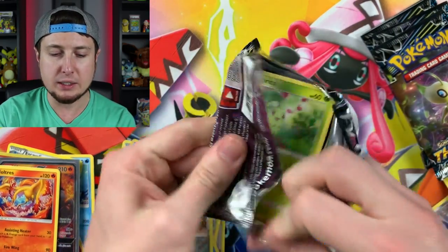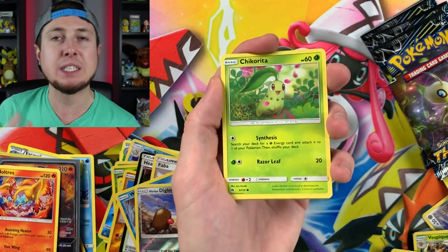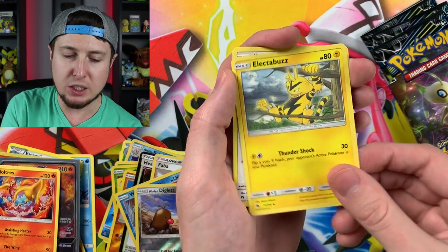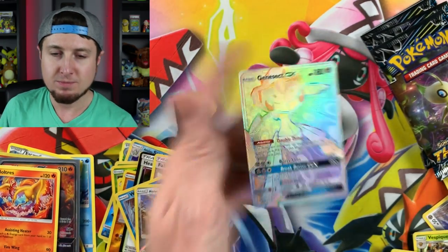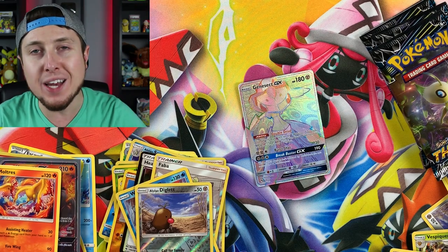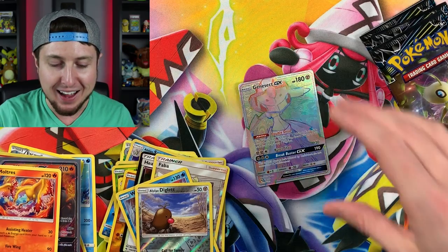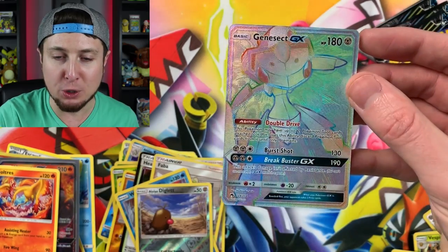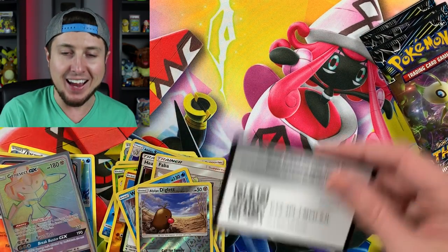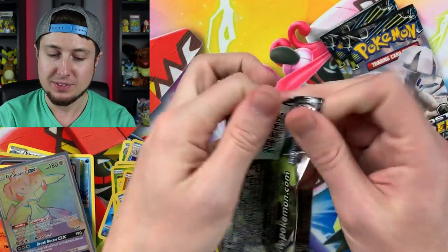That would be pretty cool. Cutiefly, Chinchow, Hoppip, energy, Magearna, Fairy Charm, Mixed Herbs, Alolan Diglett, and a Moltres - actually our second Moltres pulled today. Four booster packs left, halfway through our Elite Trainer Box. Hopefully you're having a fun time today. We're just sitting back after our trip to go find some hidden Pokemon cards, now relaxing and having some fun times with Pokemon. Onix, Morlo, energy, Electabuzz, Kecleon, Net Ball, reverse holo Lopunny, and a hyper rare Genesect GX! We have officially pulled three ultra rares out of this one Elite Trainer Box!